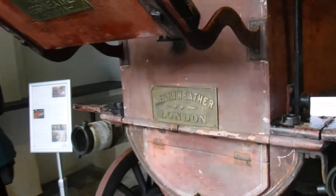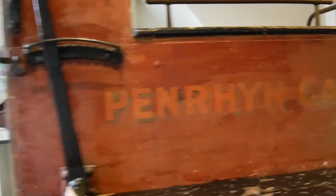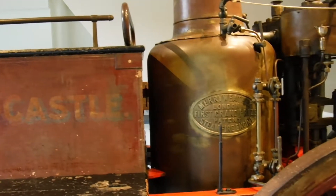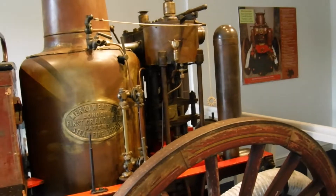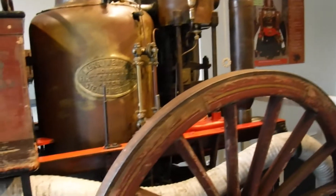Here we have a Meriweather fire engine - literally, it's a boiler and a pump, and you'd put your fires out with this.